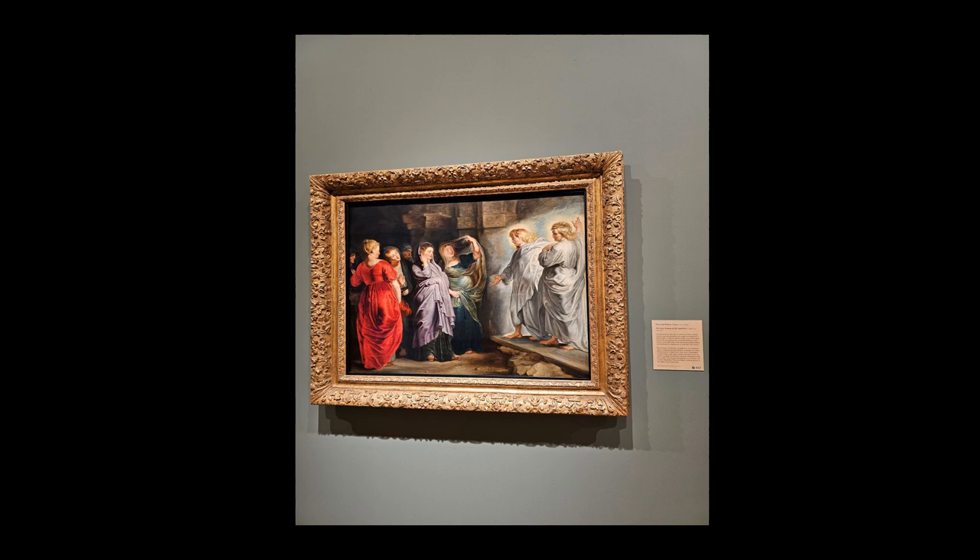Light in Rubens' work often serves a symbolic purpose as well as a practical one. The source of light in the painting seems to be divine, coming from the direction of the angel, illuminating the scene with a heavenly glow. This ethereal light not only creates volume and depth but also signifies the presence of the divine. The contrast of light and shadow further dramatizes the scene and draws attention to the expressions of awe and wonder on the women's faces, reinforcing the miraculous nature of the event.